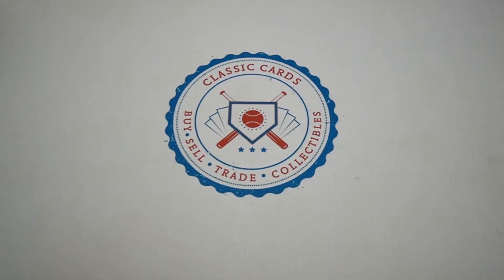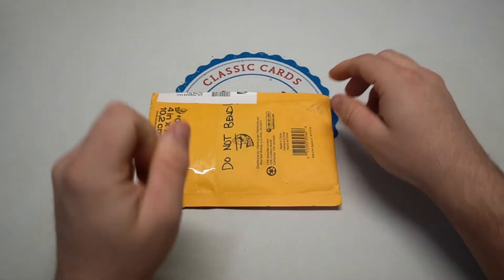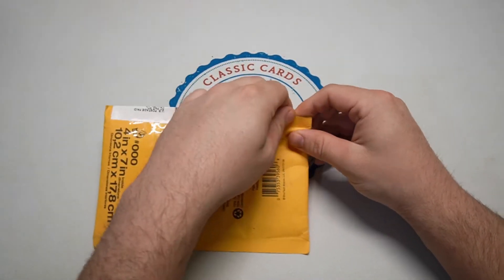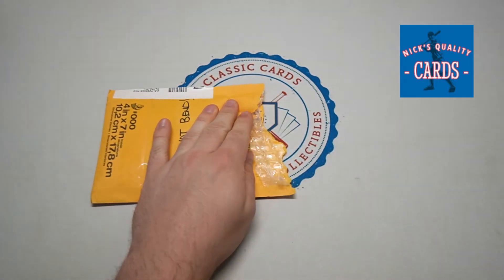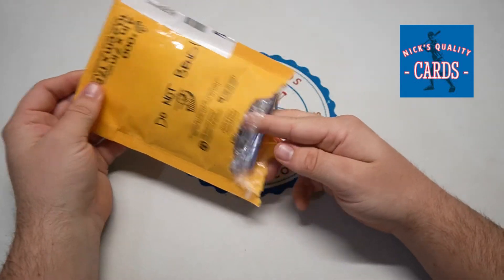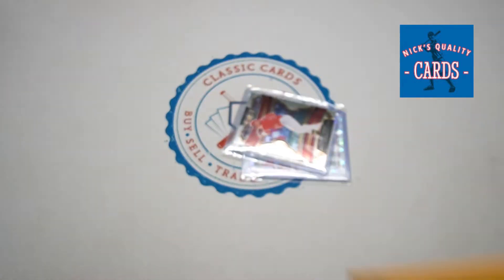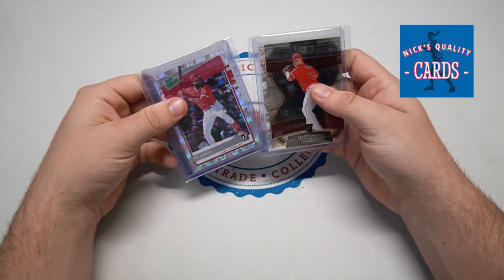What is going on everybody out there in the card community! We have a package for another one of you amazing people out there. It is from Nix Quality Cards. If you haven't checked out Nix, hop in on one of his live streams — he's an awesome dude, a fun guy, passionate about the hobby.